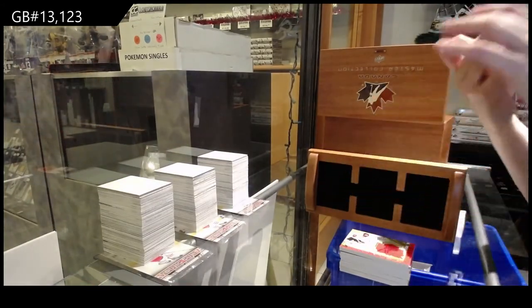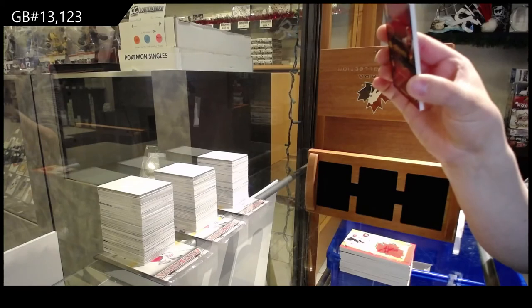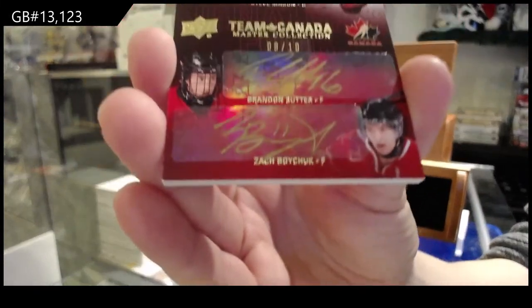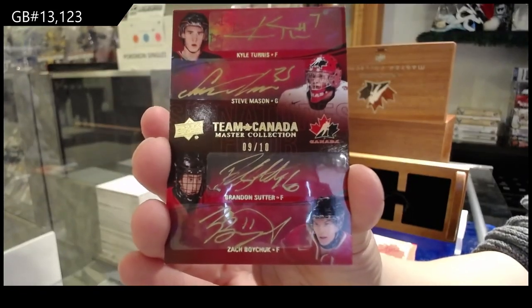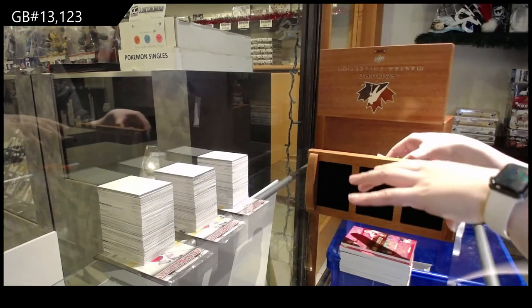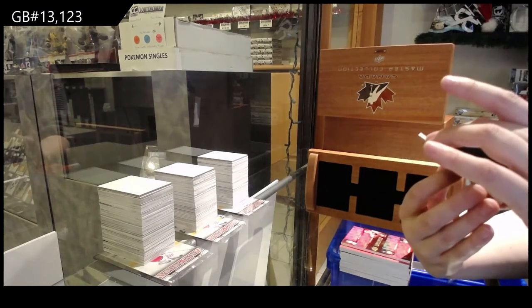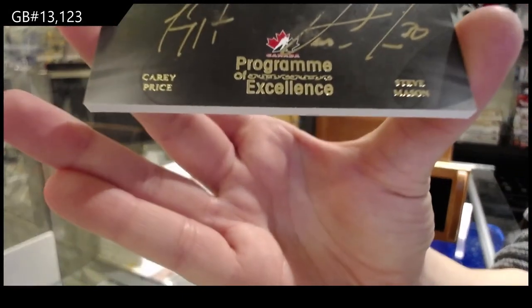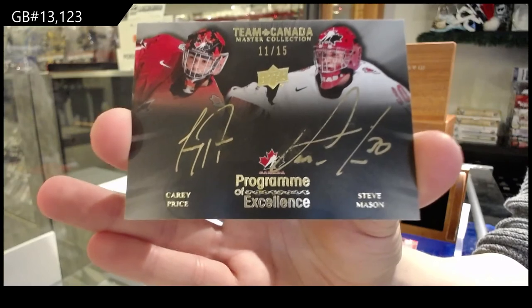We've got a quad auto numbered to 10 of Kyle Turris, Steve Mason, Brandon Suter, and Zach Boychuck. That's a beautiful card.